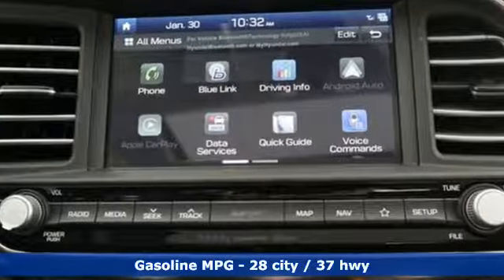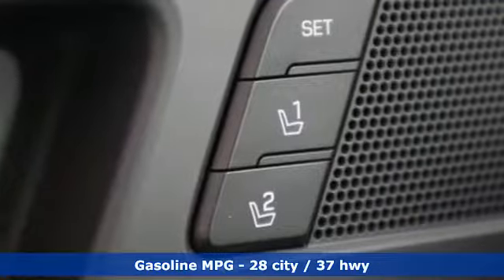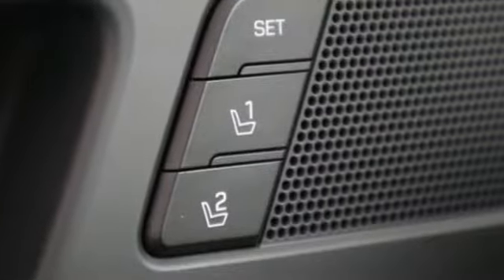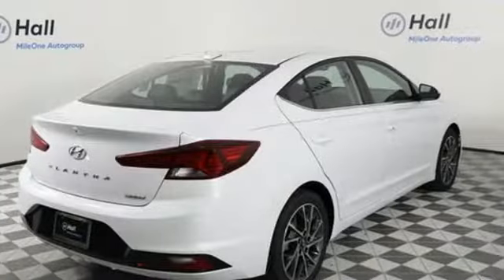Streaming audio. Doors and push-button start proximity key. Front heated leather bucket seats. Auto-dimming rearview mirror. Remote engine start smart device. Dual zone climate control.